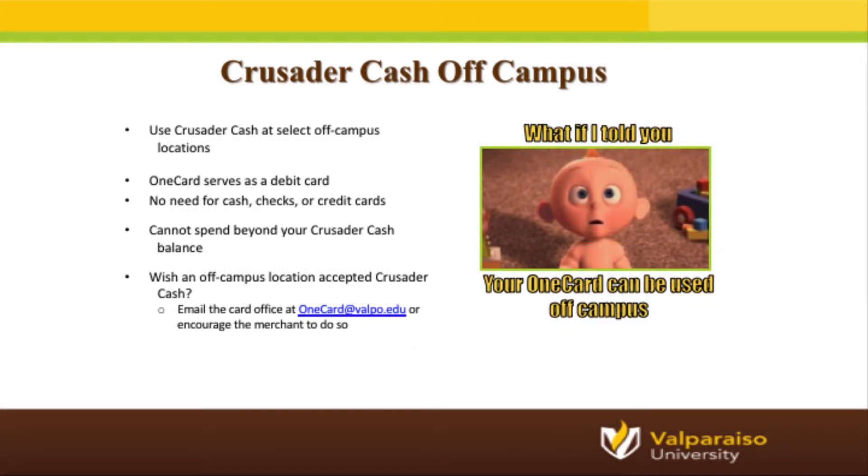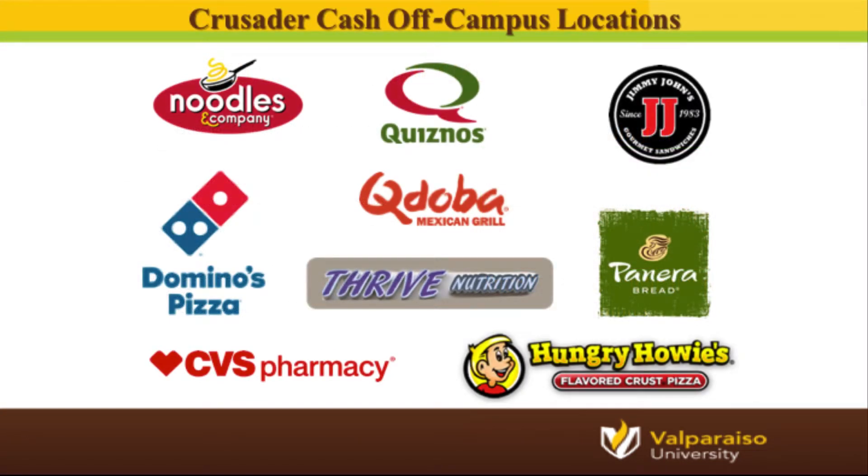Crusader Cash can be used both on and off campus. There are a number of local businesses partnered with the university to accept Crusader Cash as payment. A few things to remember: you cannot exceed your account balance, you cannot use Crusader Cash to purchase alcohol, tobacco, or a firearm. The business must be part of the program to accept Crusader Cash — if you try at Walmart or Target, the cashier will likely ask 'Crusader what?' On the OneCard website, we list all off-campus merchants with their physical addresses, hours of operation, and links to their social media pages.